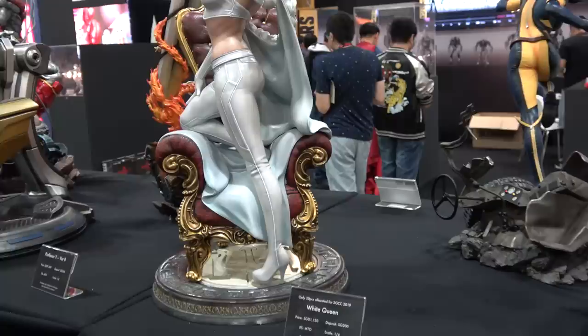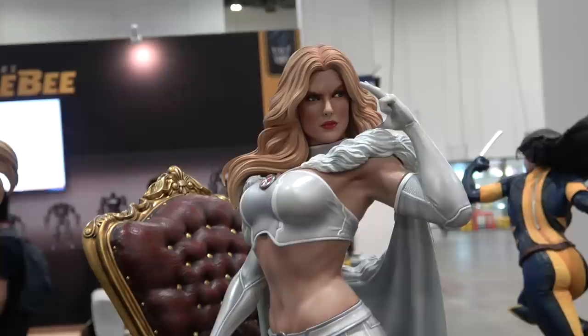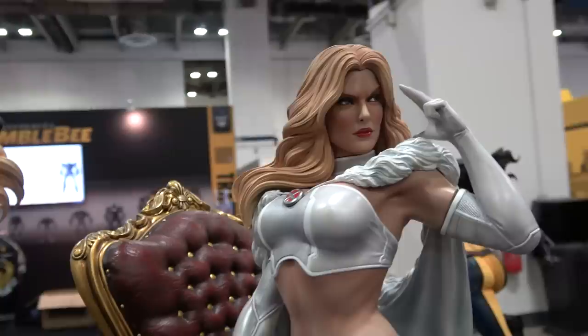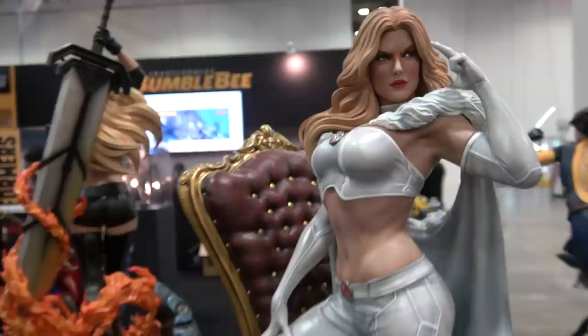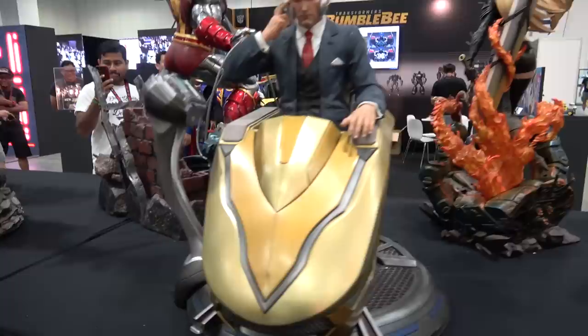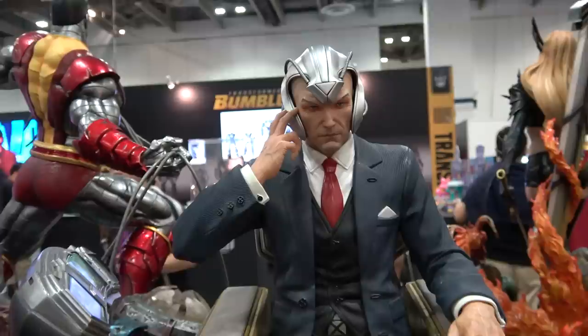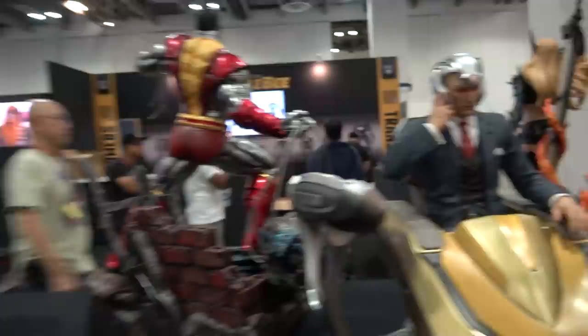Just getting in here for Emma Frost, the White Queen. She has come out absolutely stunning - there's like a marble effect on the base and she's standing on this chair. She is beautiful. We've got Professor X in the hover chair - love this one. The gold absolutely pops and makes it really stand out in a collection.